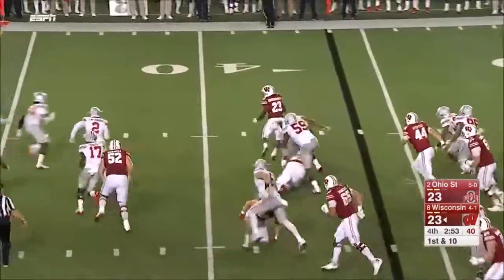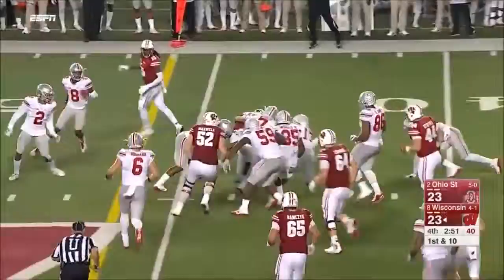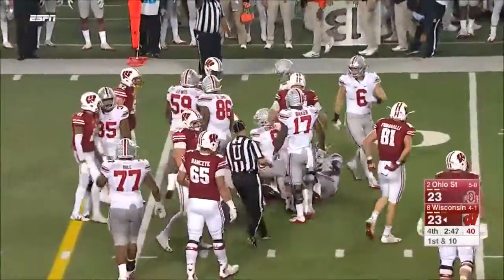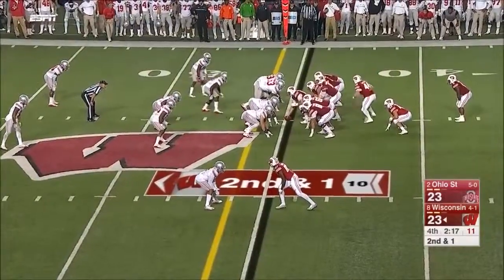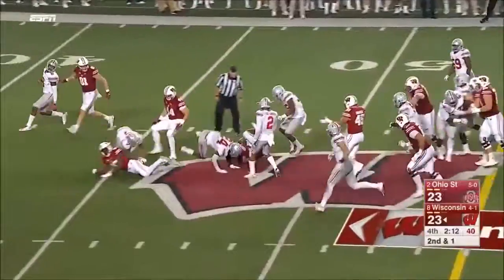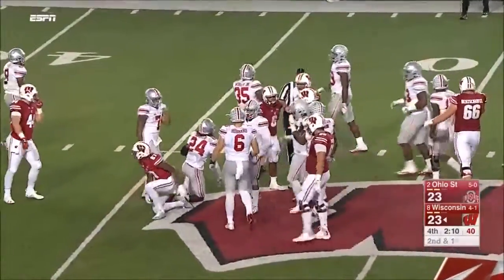They hand it to Ogunbowale, who gets to the crease, gives a stiff arm, cuts it back — you see the elusiveness; that's more what he's known for. Eight yards to play in regulation. Clement is back in there and he's got the first down into Ohio State territory.